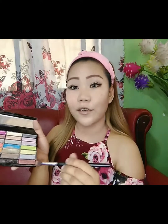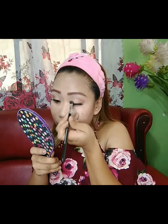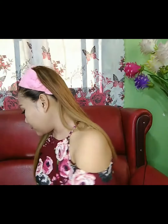Ang next nating ilalagay ay ang ating eyeshadow. Ma-eyeshadow! Ang ginamit natin ay etong kulay na itong color brown. Ito gamitin tayo ng highlighter. Pagkatapos natin maglagay ng eyeshadow, maglalagay naman tayo ng liquid eyeliner.